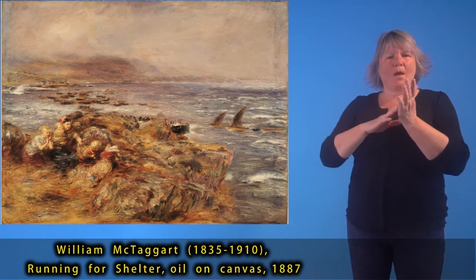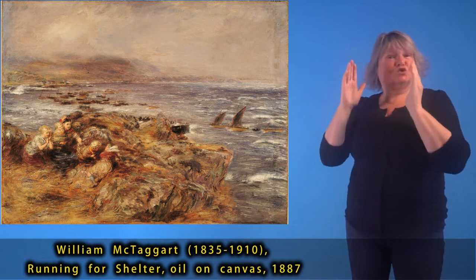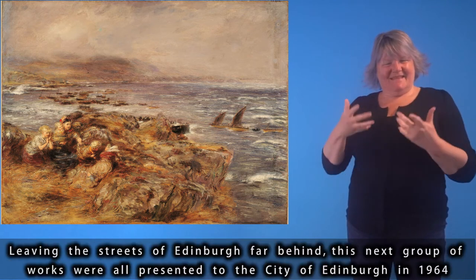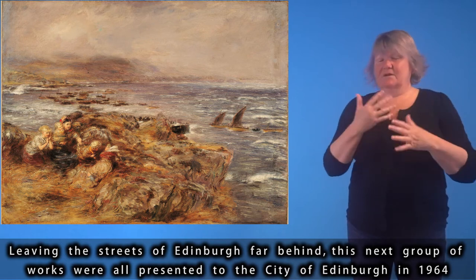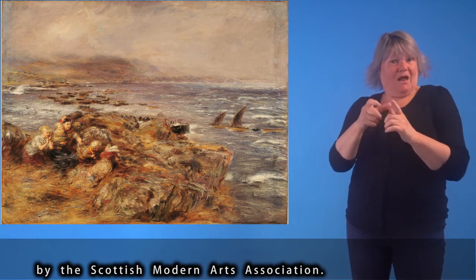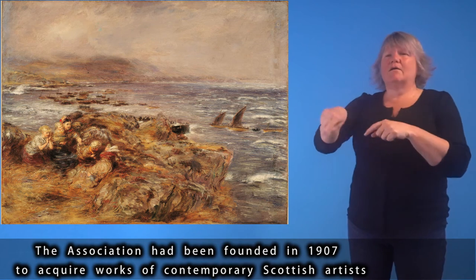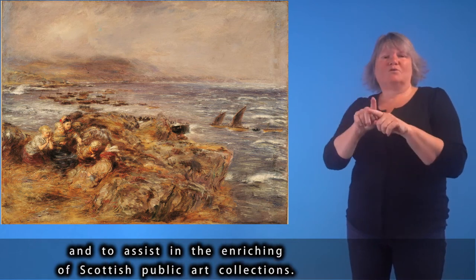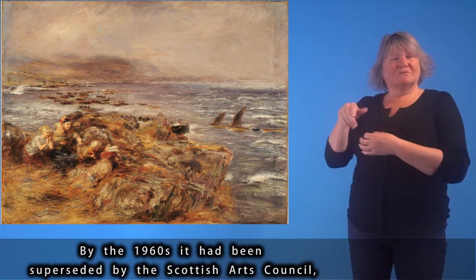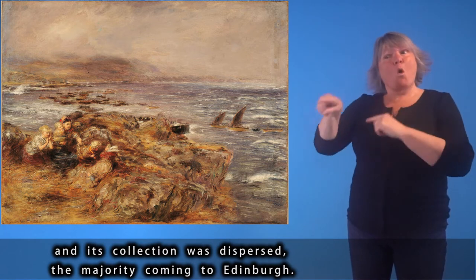William McTaggart (1835–1910), Running for Shelter, oil on canvas, 1887. This next group of works were all presented to the City of Edinburgh in 1964 by the Scottish Modern Arts Association, which had been founded in 1907 to acquire works of contemporary Scottish artists and to assist in enriching Scottish public art collections. By the 1960s it had been superseded by the Scottish Arts Council and its collection was dispersed, the majority coming to Edinburgh.